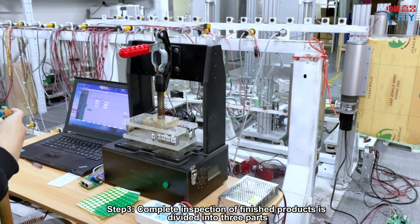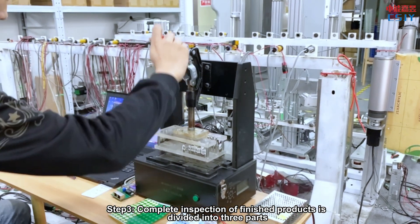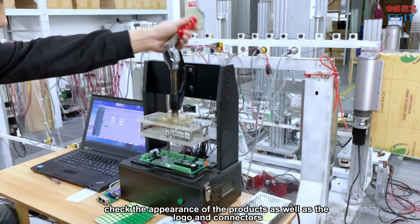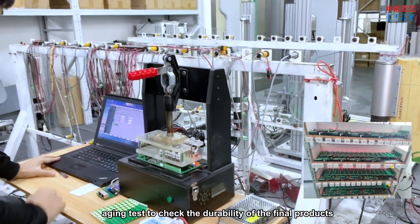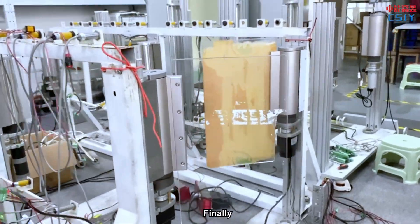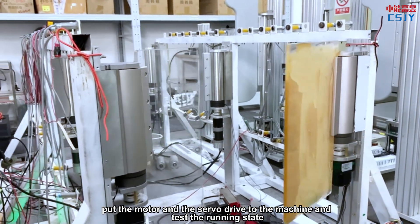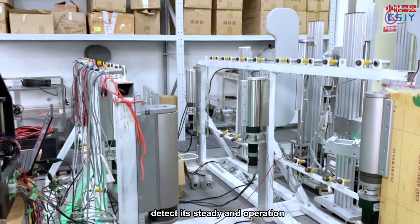Step 3: Complete inspection of finished products is divided into 3 parts. First, check the appearance of the product as well as the logo and connectors. Second, aging test to check the durability of the final products. Finally, put the motor and the servo drive to the machine and test the running state, detecting its stability and operation.